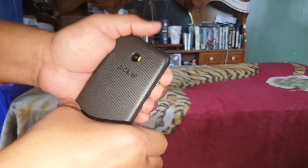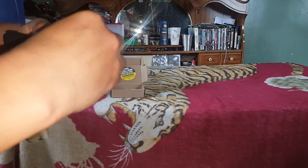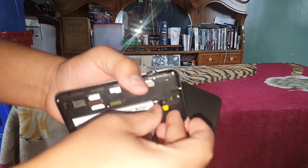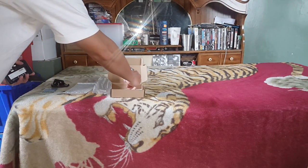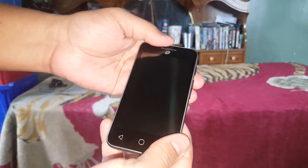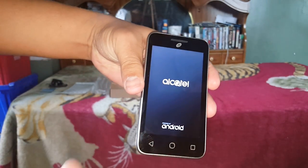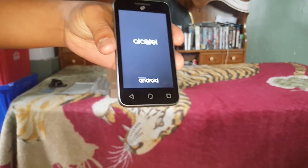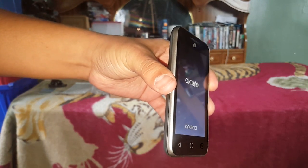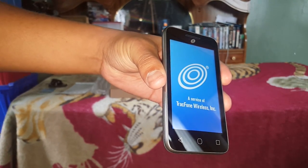I did the same thing one of my family members did — take off the camera tip. You can see the tip here; this is also where you use the camera. Let's turn this bad boy on. And there you go — that's what you see when it turns on, powered by Android.